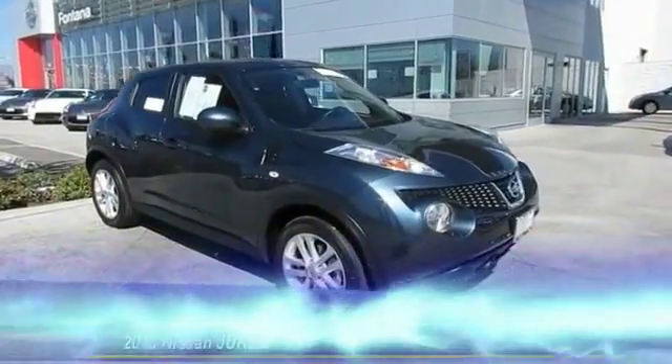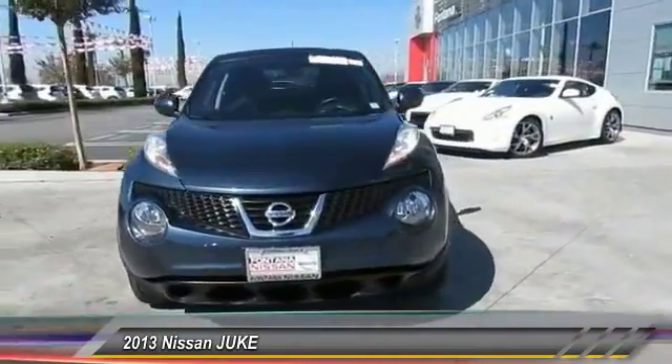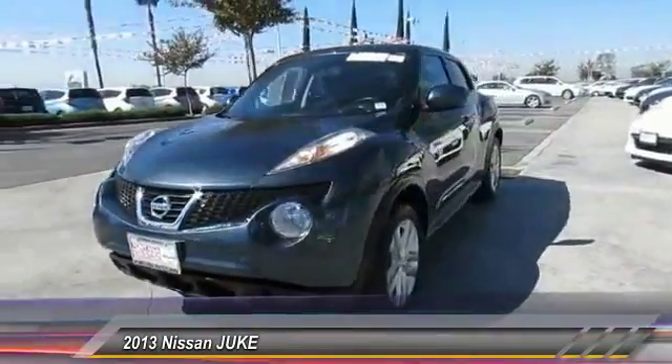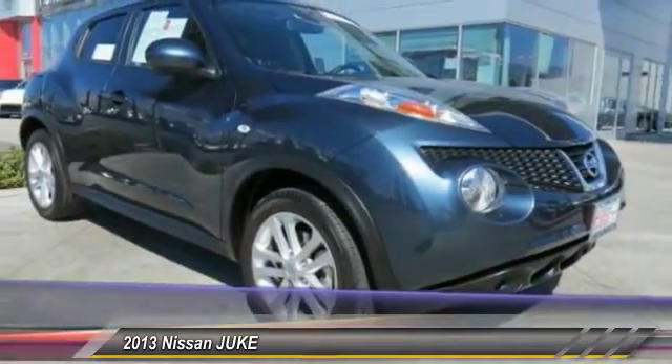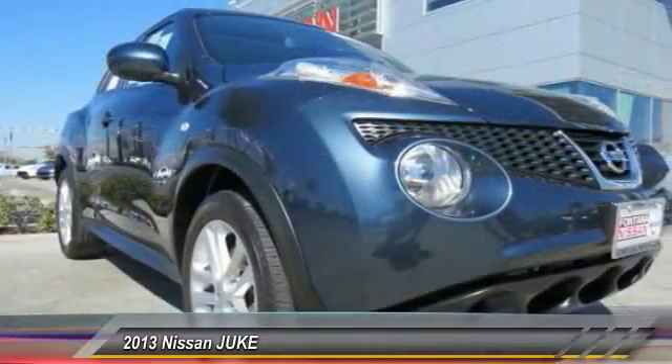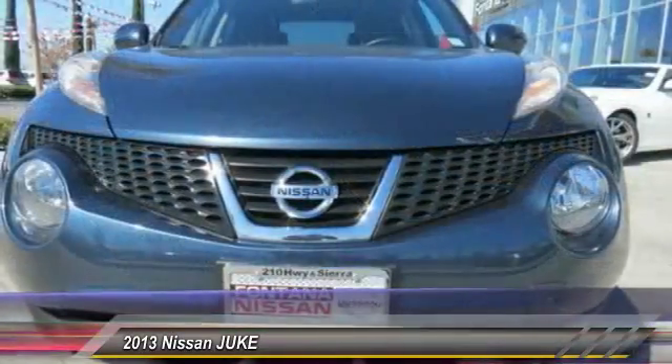The 2013 Juke is an adaptable and intelligent ride where all-wheel drive agility and handling meet turbocharged performance. This unique, sporty, compact crossover fits your personal style perfectly and is priced below $20,000. This vehicle has less than 25,000 miles.